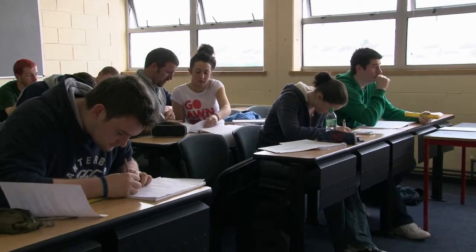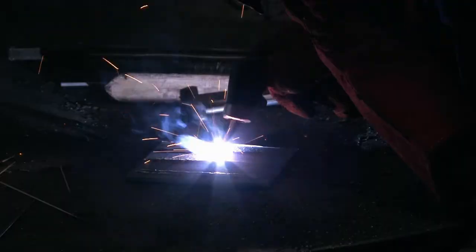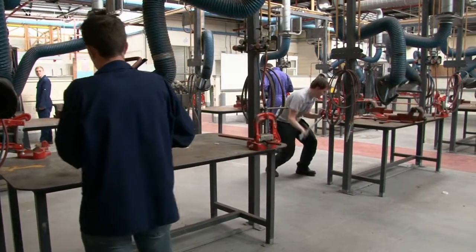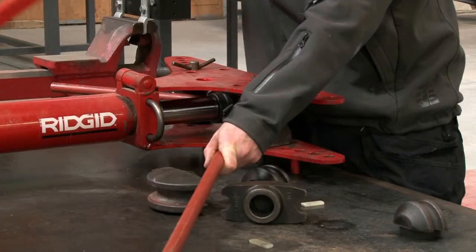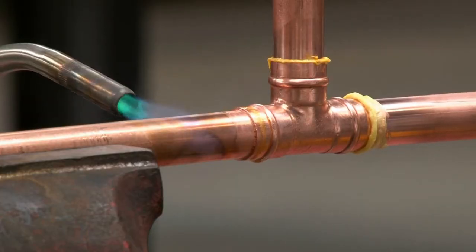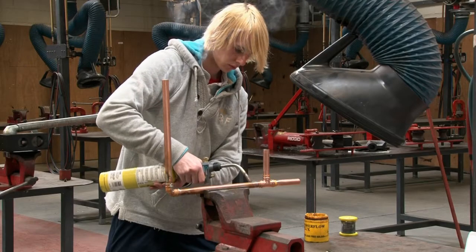I'm delighted I picked it because there is obviously theory in it but there's a lot of practical work in it. Since we've started there was welding, we're now actually doing electrical work, so we're wiring up sockets and fuse boards and just basically learning how things actually work and putting it into practice. I find it a lot easier to learn that way rather than just trying to study off a page.